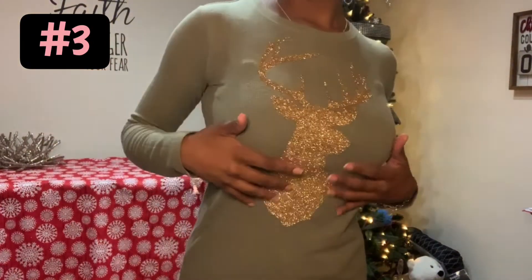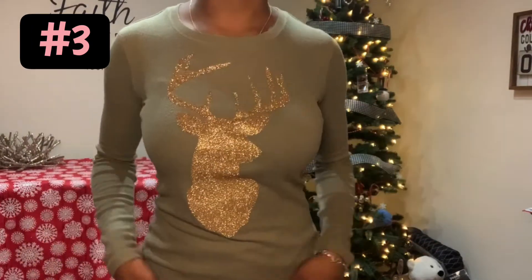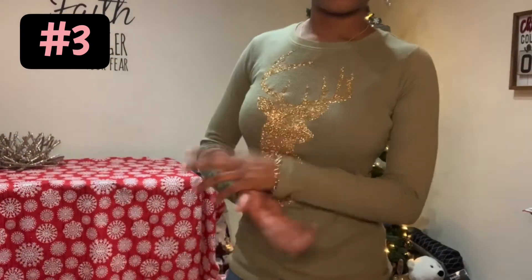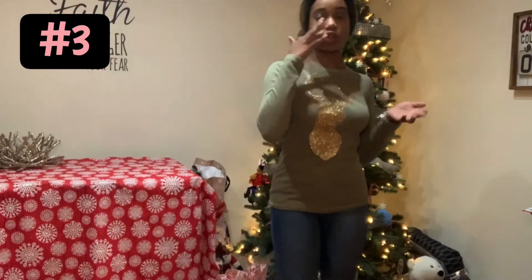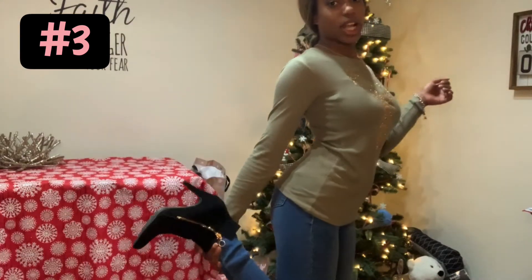This next outfit is a long-sleeved green shirt that has a sparkly reindeer on it. It's shiny. I've had this shirt for years, actually, only because around Christmas time it's really when I want to wear it, because it just brings such Christmassy vibes. To match it, I just have some blue jean pants, but you can also wear black jeans. And for the shoes, I have these which I got from Forever 21, and they go perfectly with this outfit.